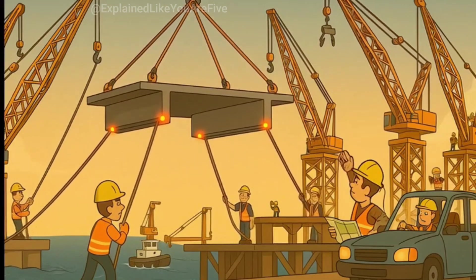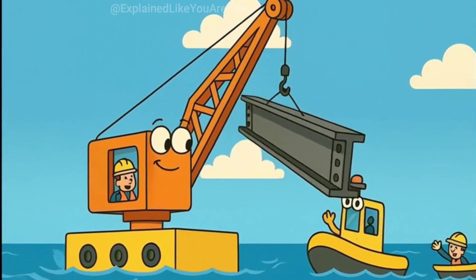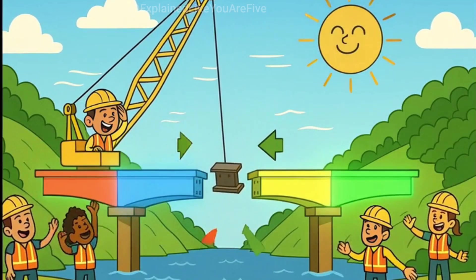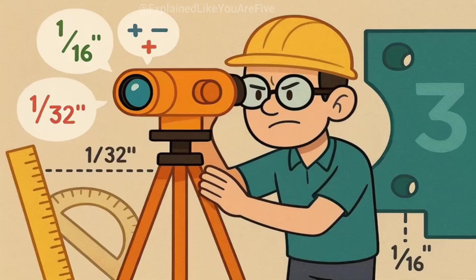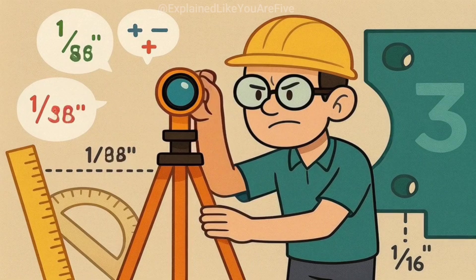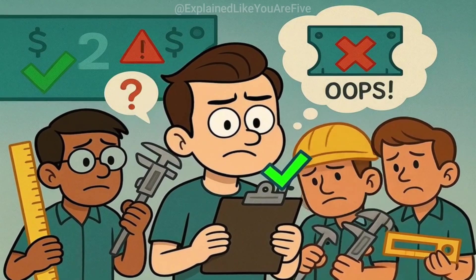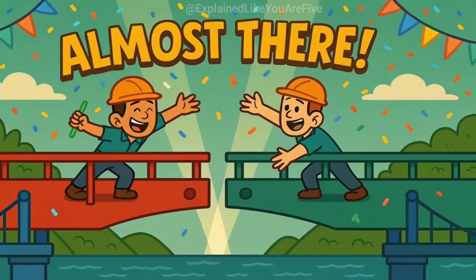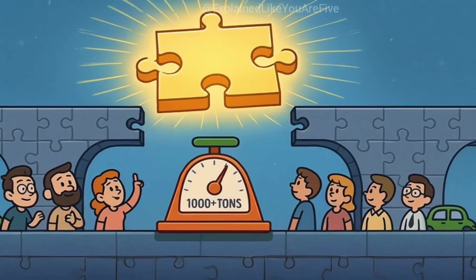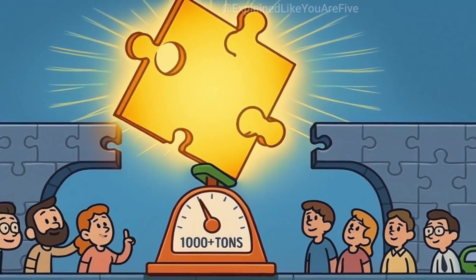Each section of bridge deck has to be lifted into place and connected to the suspender cables or support structures. Giant cranes, often mounted on floating platforms, do the heavy lifting. The sections are carefully positioned and then bolted or welded into place. As each section is added, the bridge gets longer and stronger, gradually spanning the gap between the two shores. Engineers use surveying equipment that can measure distances and angles to within fractions of an inch, constantly checking and double-checking measurements, because once a section is connected, it's extremely difficult and expensive to fix mistakes. As the bridge deck grows from both sides, there's always a dramatic moment when the two halves finally meet in the middle — called closing the gap. It's like the final piece of a jigsaw puzzle, except this puzzle weighs thousands of tons and people's lives depend on it fitting perfectly.